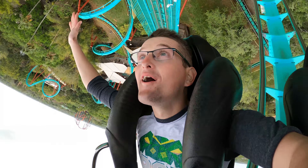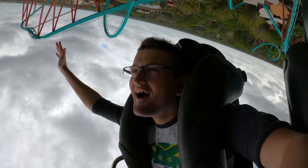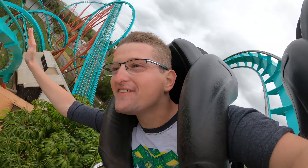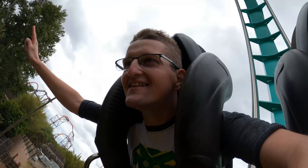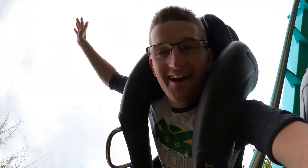Into a large loop around the lift hill. So intense! It's so smooth but so intense, I love it. Here we go again — yeah, these are the interlocking corkscrews. Nice tunnel now.